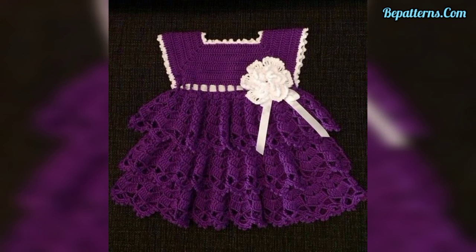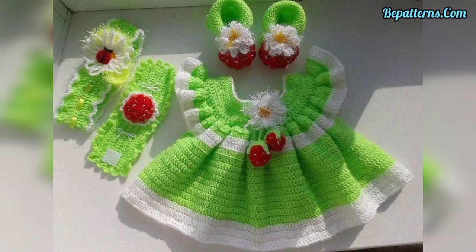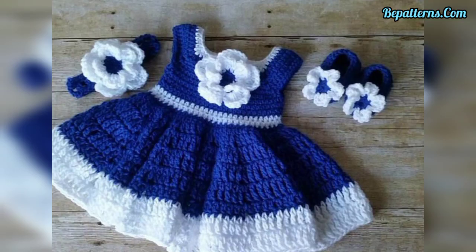Dear friends, today I have put together a collection of baby crochet girl frocks. These baby girl frocks are so beautiful, so gorgeous and unique, easy to wear and very comfortable. I hope you will really like these beautiful ideas and designs.